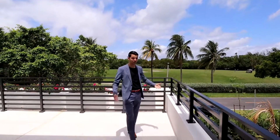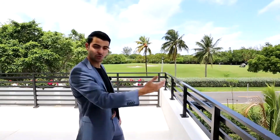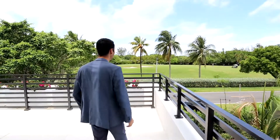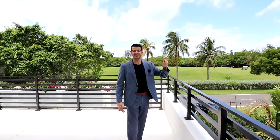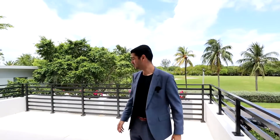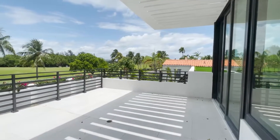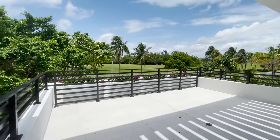We have a house similar to this with a view of a golf course right behind, but that's a different golf course — more north from where we are. We're a little bit more south in Miami Beach. Big terrace over here, so you can hang out, maybe overlook and watch your family play golf right there.